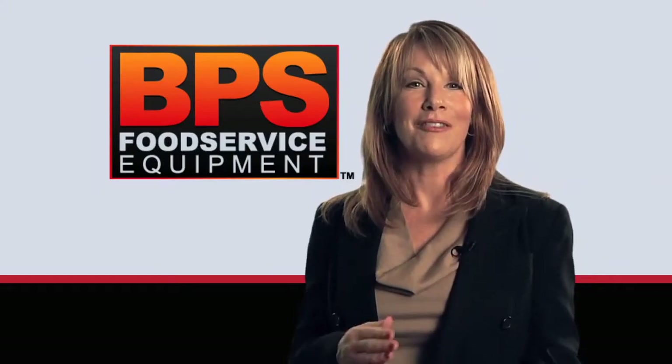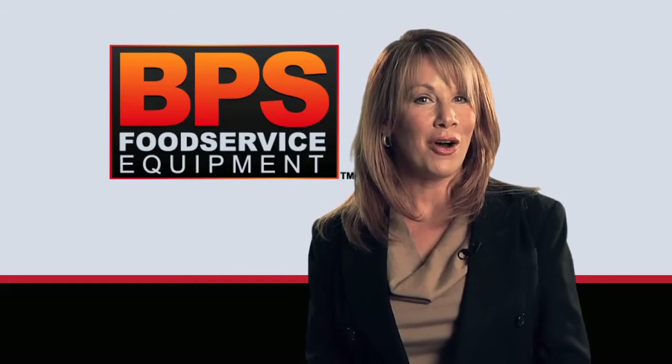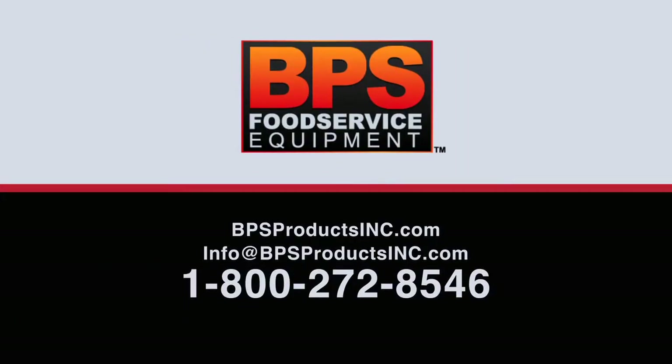BPS grills are high quality, efficient, and easy to maintain. They also turn out a high volume of consistently cooked food product, so you can focus on your business, not your broiler. Contact us today at 1-800-272-8546 or visit us at bpsproductsinc.com.